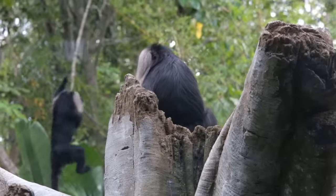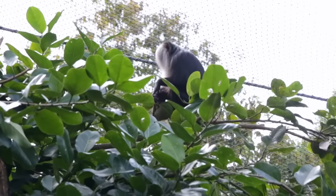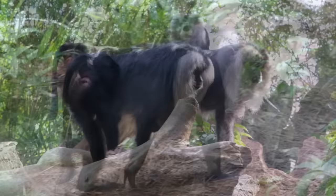They're calm animals. They're in a social group, so we currently have one male and three females. This exhibit is great for them because it's so multi-leveled. They can go to the tops of the fig trees, they can sit on the rock cliff outcroppings, or they can come down to the ground and sit on the deadfall and go through the small bushes.